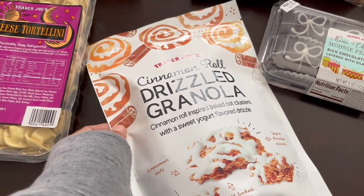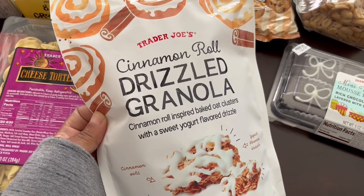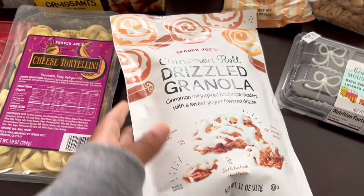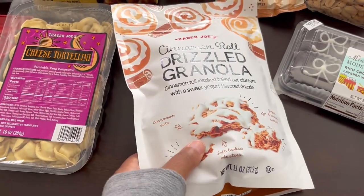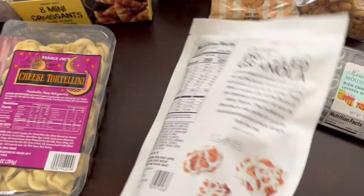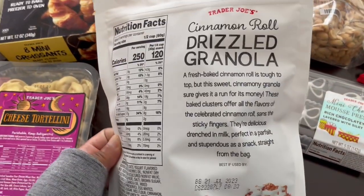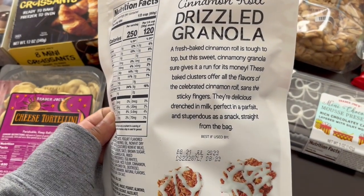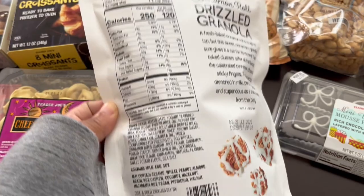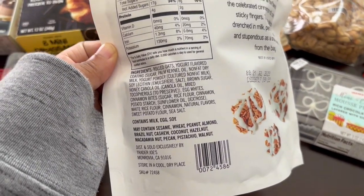This is a new item for me as well — I've never seen it before. Cinnamon roll drizzled granola. It feels crunchy, so it doesn't feel like a soft granola. Let me show you the back — kind of tells you what's in there. It looks pretty good and I'm excited to try that out.